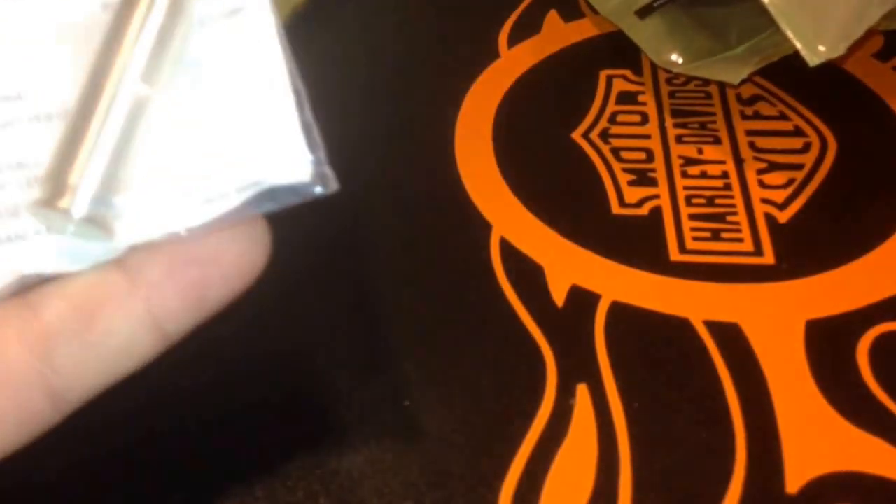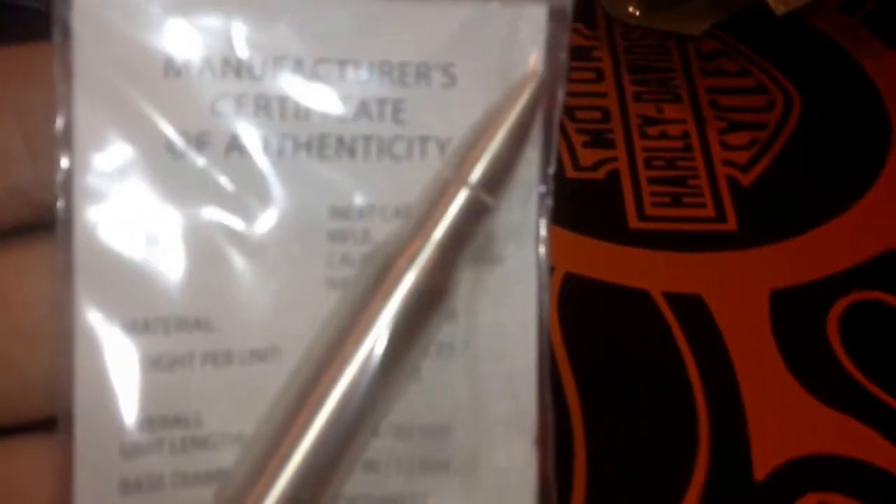Also picked up a two-ounce 7.62 by 51 coin. Those things are starting to pick up in price.